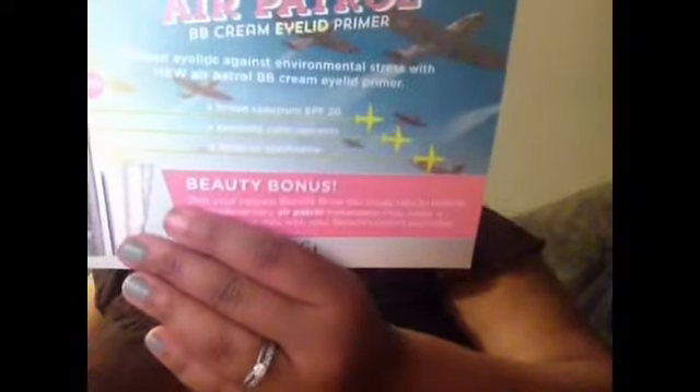There's also a little card about a new BB cream eyelid primer from Benefit. It says it's broad spectrum SPF 20, instantly color-corrects, and locks on shadows. If you bring this to your nearest Benefit Brow Bar, you'll receive a complimentary 'Air Patrol' make-upper plus a free deluxe mini with a Benefit product purchase. I'm not really into Benefit products like that, so I'll probably pass.